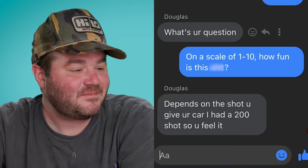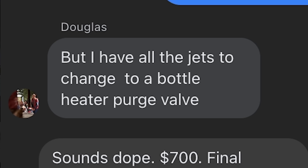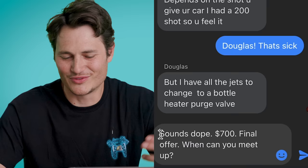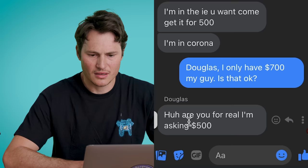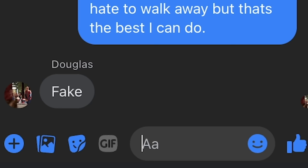Douglas, depends on the shot you give your car. I had a 200 shot, so you feel it. 200 shot on a pit bike? That's insane! Douglas, that's sick! $700 is my final offer, let's make this deal. But I have all the jets to change, a bottle heater, purge valve. Sounds tight. Are you for real? I'm asking $500. Douglas, you drive a hard bargain and a fast pit bike. $750 final offer — I hate to walk away but it's the best I can do. Fake! Douglas, I swear, I'm a real person.